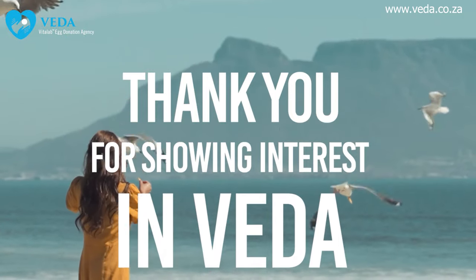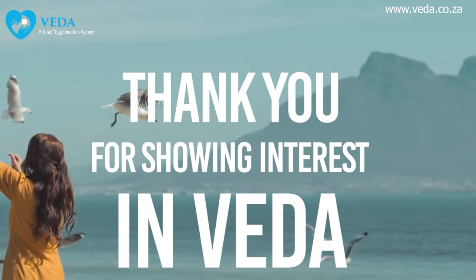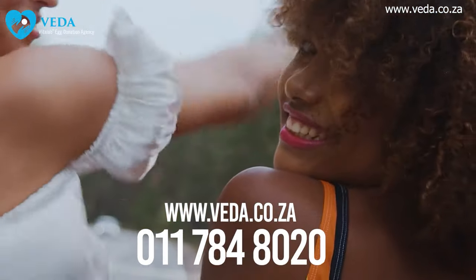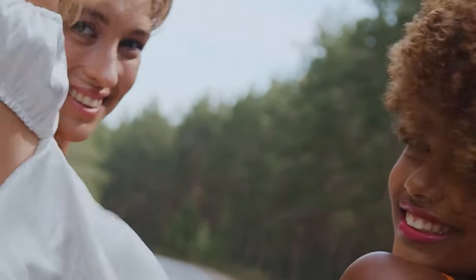Thank you for showing interest in being part of the Vida family. If you have any questions or need more information, don't hesitate to reach out to us. We look forward to supporting you through this incredible journey.